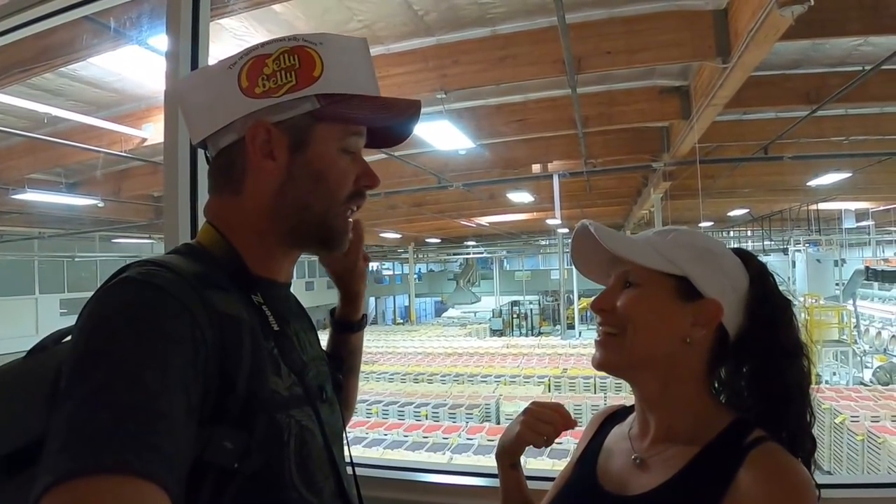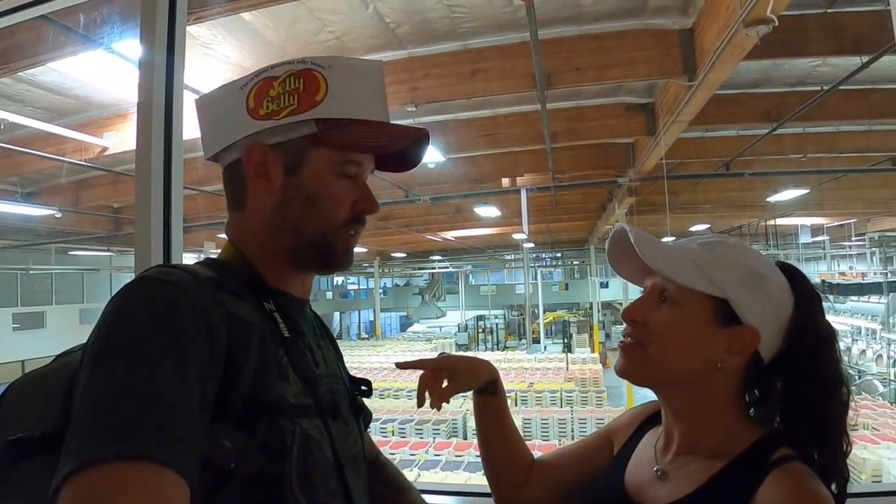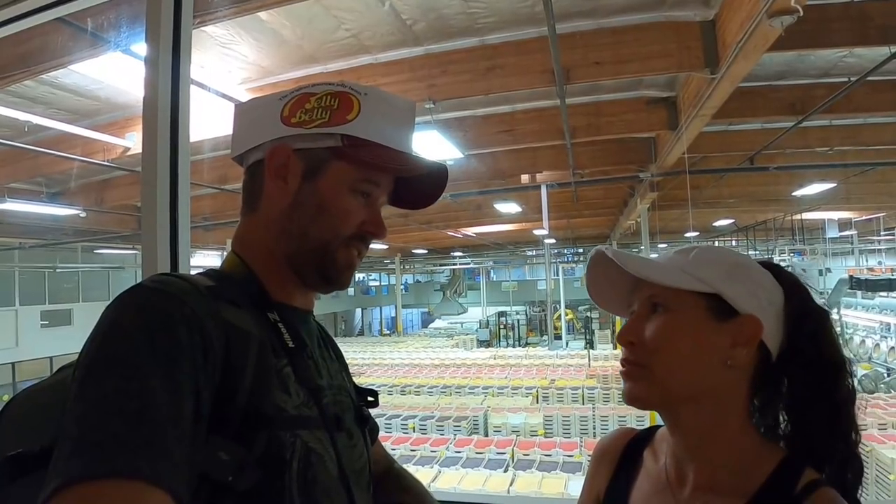It is so loud in there. As soon as you get out by the tumblers you can't talk at all — it sounded like a hailstorm in the RV, we had to yell at each other. That is by far the most jelly beans I have ever seen in my life, probably the most you will ever see. Now I think we're headed to the finishing room where they get their shiny coat and get stamped with the Jelly Belly logo.